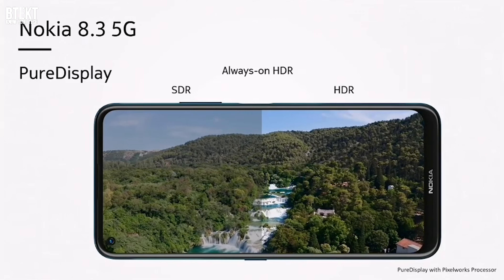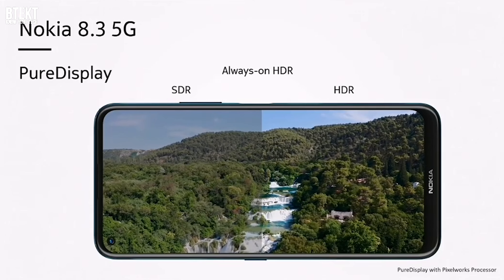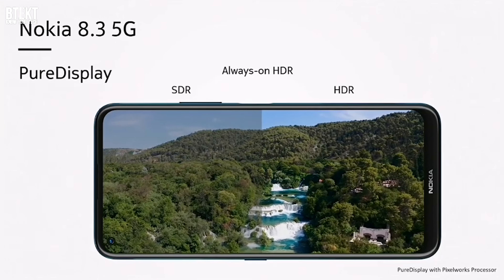The Nokia 8.3 5G is big. It's a 6.8-inch IPS LCD screen with 1080 by 2400 resolution and a 20-by-9 screen aspect ratio. Power comes from a 4,500mAh battery, so hopefully it should give us well over a day's worth of use.